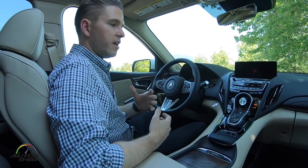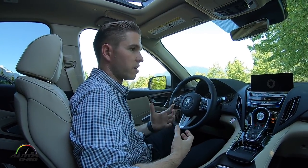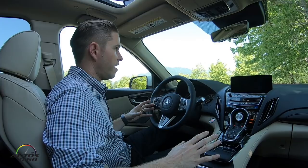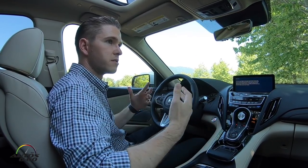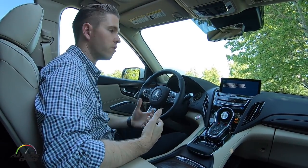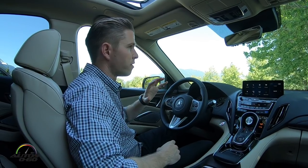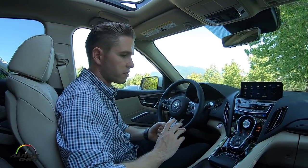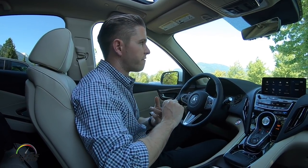This is really the result of a clean sheet approach to user interface design that our team undertook starting about five years ago. They evaluated all options available and asked: what's ideal for a user interface in the driving environment? What they determined was they wanted to create a system that was one, easy to learn, and two, easy to use while driving — that was paramount.